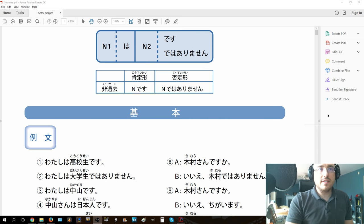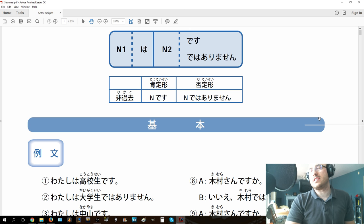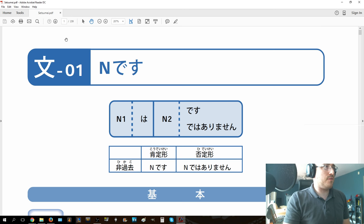Hello everybody, this is Evan Rogers, and I'm coming at you with a super exciting - actually, it's not that exciting, but I figured I should start doing this. We have the Setsume textbook. I found it free online, so I figured it's okay to reproduce it.